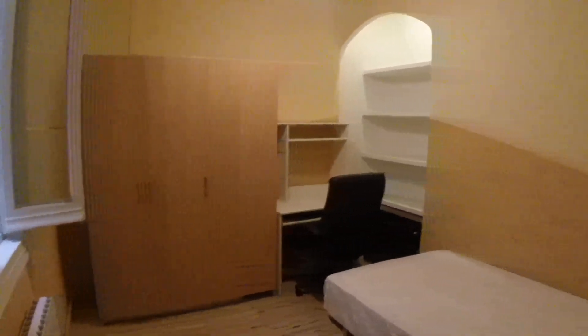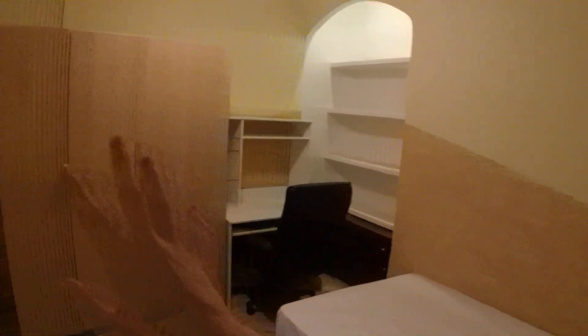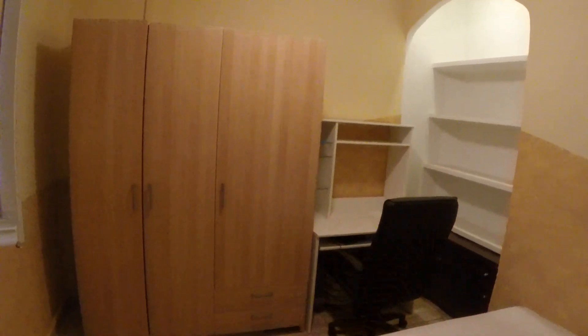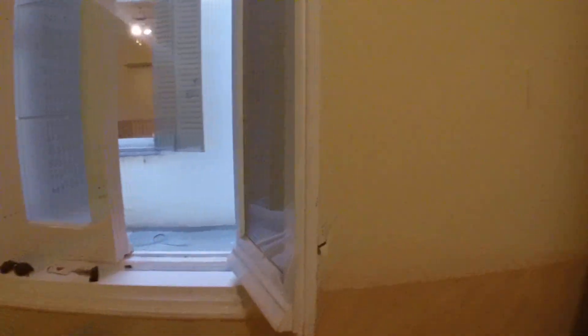Last but not least, bedroom number four. It has a single bed, but one of the single beds that's a little bit larger, a little bit wider. And here's this standalone wardrobe. We also have a desk and a chair and some more shelves over here. This as well looks out onto that patio, so you can see into the other rooms where those windows are.